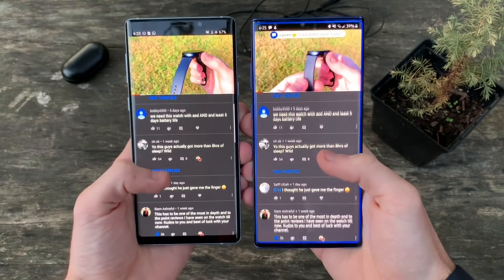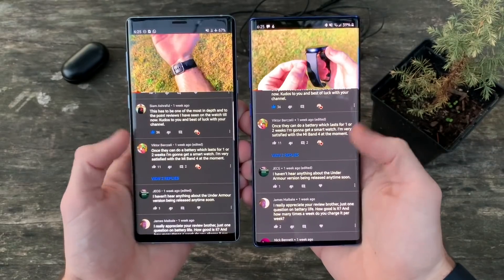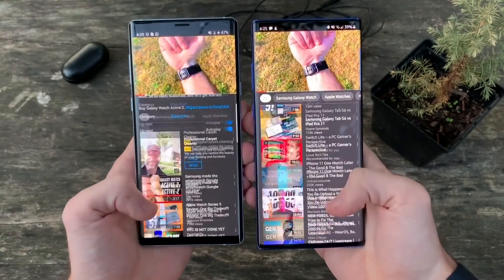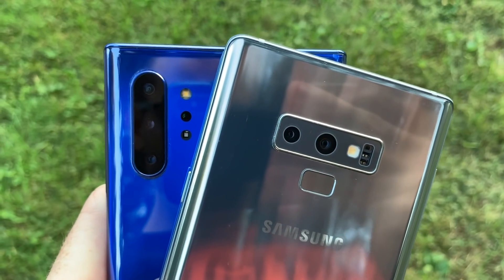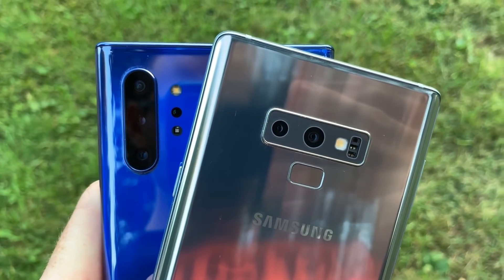Another distinguishable difference between the Note 10 Plus and Note 9 that I found was in the speakers. At max volume, the Note 10 Plus is pushing out far more noise — so much to the point that you'll feel your phone vibrating to push out that increased sound. And honestly, that's it for me in terms of improvements of the Note 10 Plus over the Note 9.